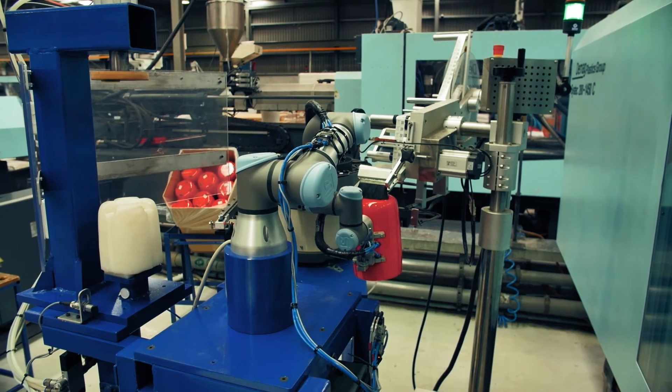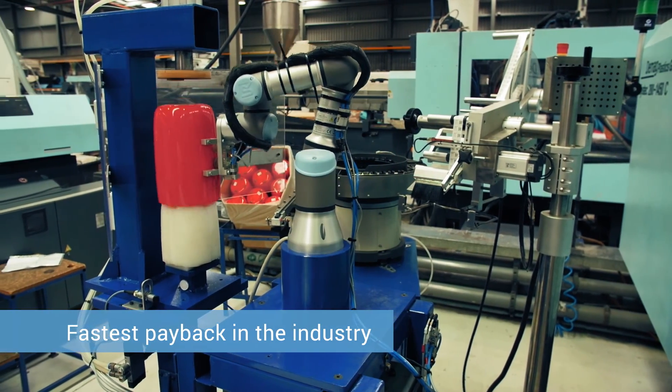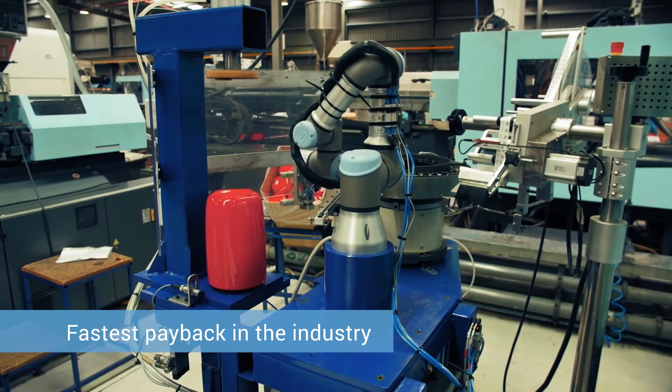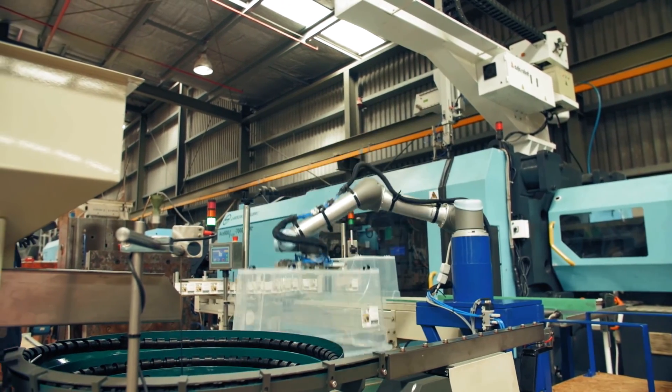The key benefit is obviously the financial savings we've made with our UR robots. On our UR3, for example, we've saved in excess of 40–50,000 New Zealand Dollars in the last 6 months. So it's been a very lucrative venture for us.